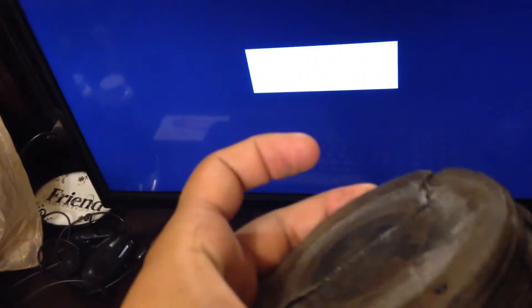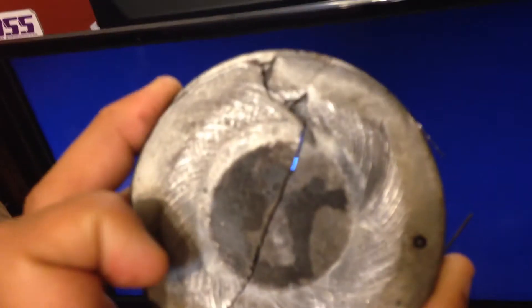Just all around, just a catastrophic failure. Not sure exactly what caused it. Had about 165,000 miles on this motor. It was running a high lift cam, but nothing that was going to have piston-to-valve clearance issues, as we can obviously see here.